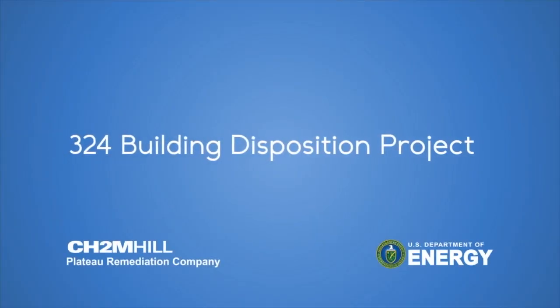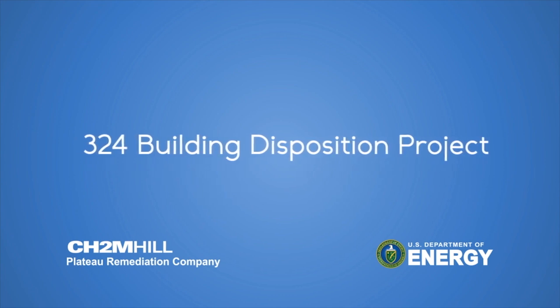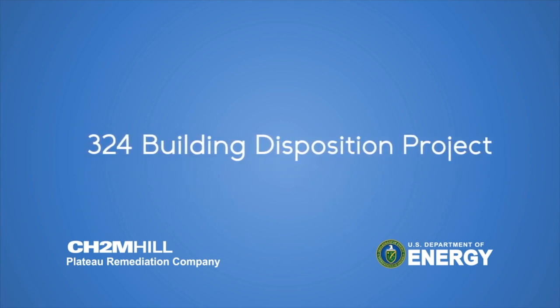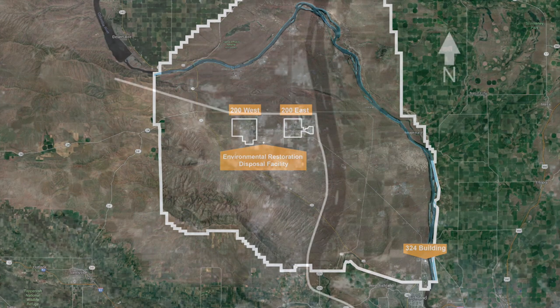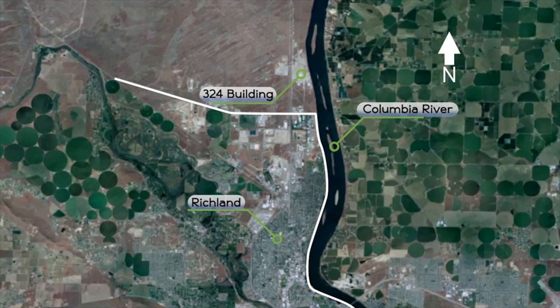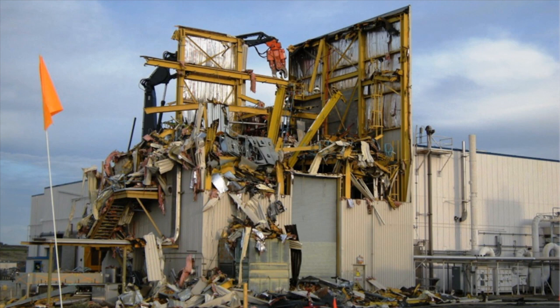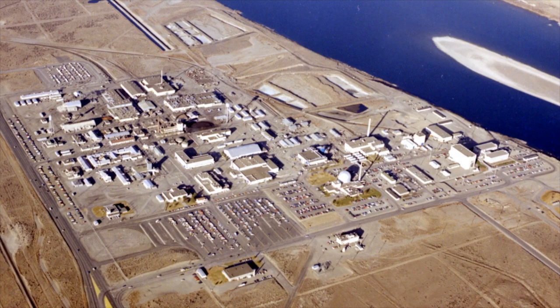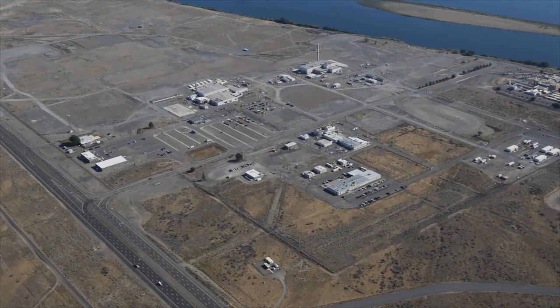The U.S. Department of Energy, DOE, and contractor CH2M Hill Plateau Remediation Company, CHPRC, are reducing risks in the 300 area of the Hanford site in Washington State. The 300 area is located along the Columbia River, just north of the city of Richland. This area supported the site's nuclear weapons production. Workers have demolished many of the contaminated buildings and cleaned up much of the contaminated soil that had resulted from work conducted in the 300 area.